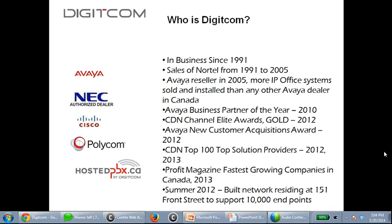We were the Avaya Business Partner of the Year in 2010, Canadian Channel Elite Awards gold winner in 2012, and Avaya New Customer Acquisition Award in 2012. For the last three years, we've been in the Canadian Top 100 Solution Providers, and we've just found out we're on the Profit Magazine fastest-growing companies list, which gets released in a few weeks.